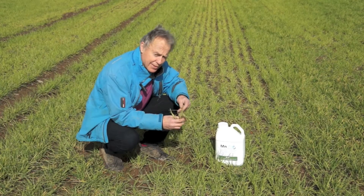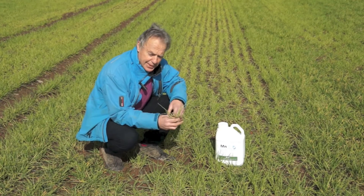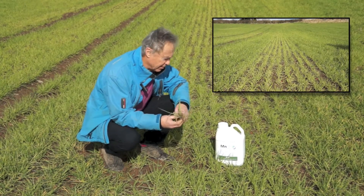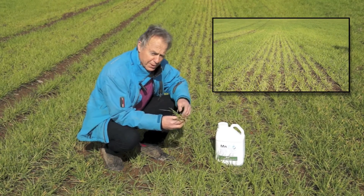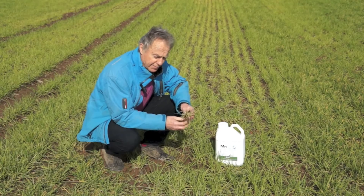At its most severe and in frosty conditions the plant may well completely die. The result of manganese deficiency, as you may see here immediately behind me, is a very much retarded plant — fewer tillers, fewer leaves, a backward plant — that will never completely recover unless treatment is done, and treatment really should be preventative.